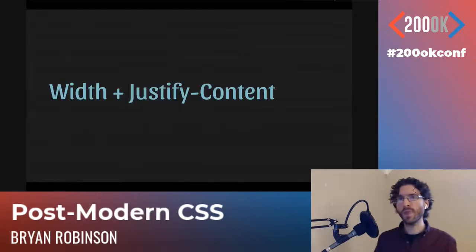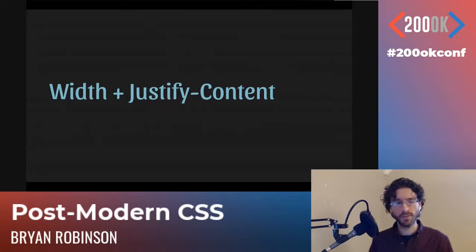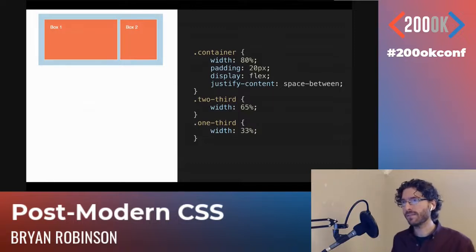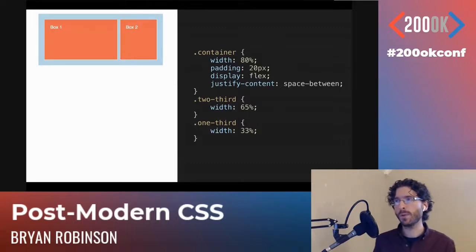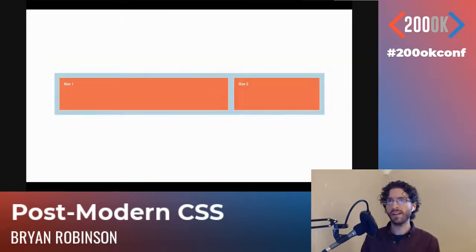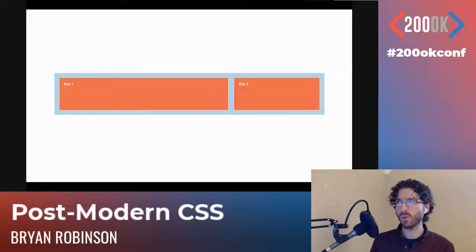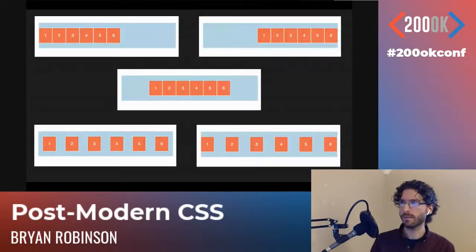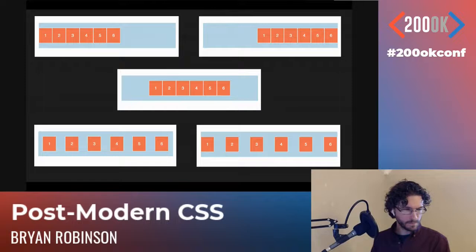The justify-content property has a whole bunch of values: space-around, space-between, evenly, center, flex-start, flex-end. If you don't add the flex-1 value, you can have items spaced out in various ways. You can also do a lot of things with height that would have been terrible in the float era. Setting the container height to 60vh, your two-third and one-third items stretch to fill that space. Just like justify-content, there are many alignment options available.